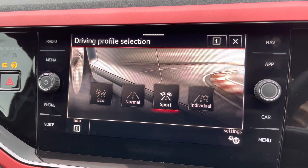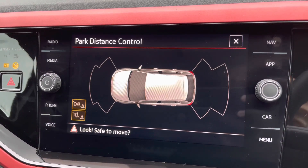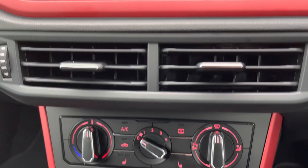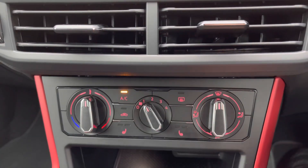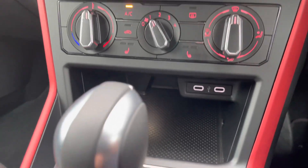The driver mode selector will allow you to prioritise the feel of your Polo, choosing between economy or sportiness. Front and rear parking sensors should help you when parking the car. An easy-to-use air conditioning system is also on offer, complemented by the optional winter pack heated front seats.